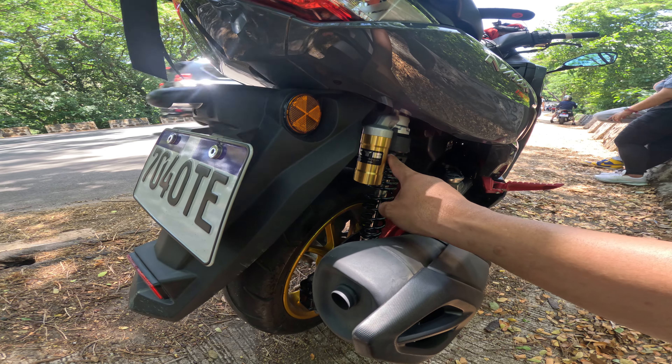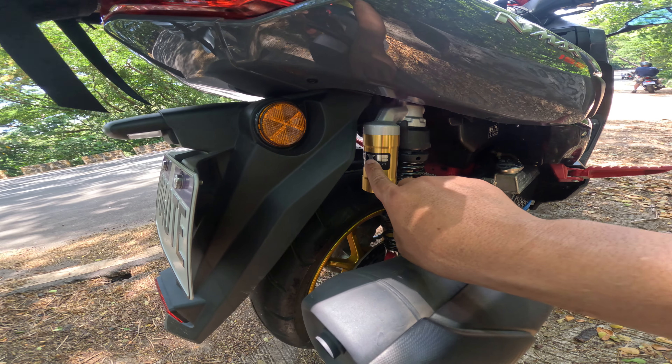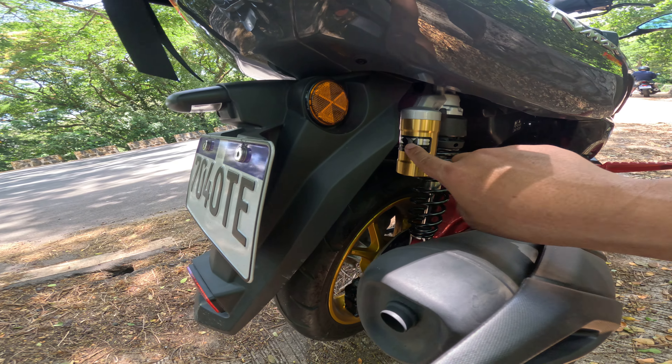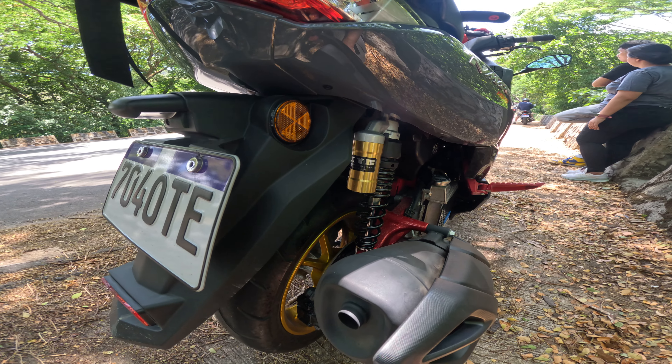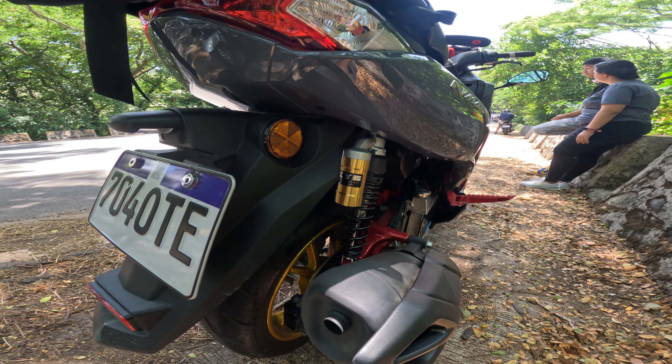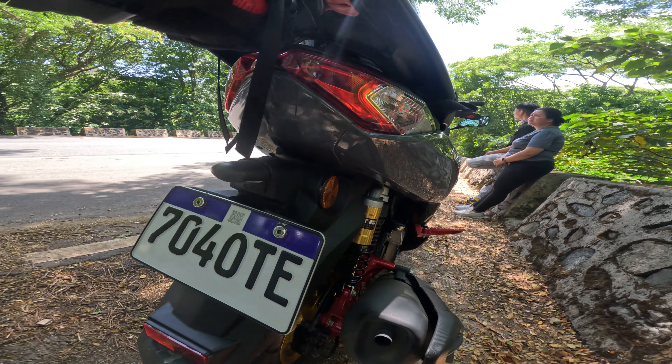Ito yung highly recommended ko, made in Indonesia na KYB na shock, with adjuster na. With adjuster, tapos bumili ako ng sticker made in Indonesia din original. KYB ayan guys, maganda, maganda sa long ride gamitin.